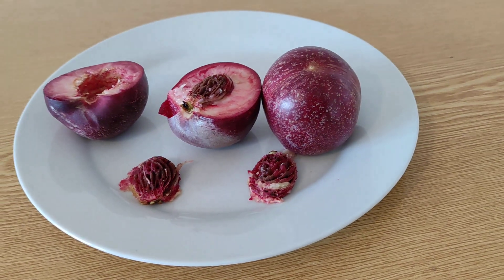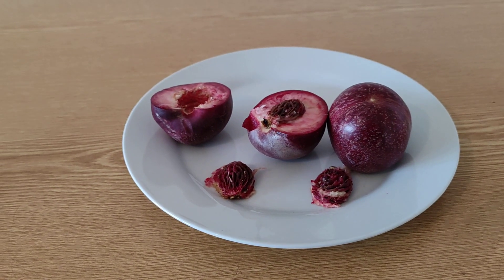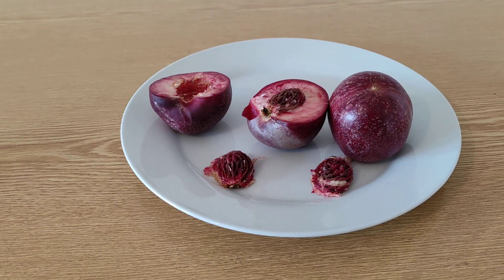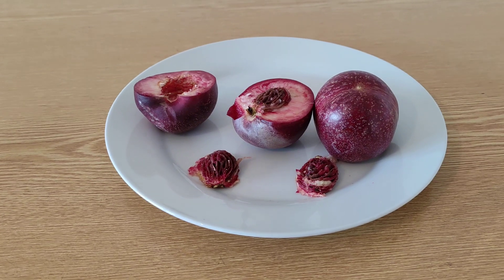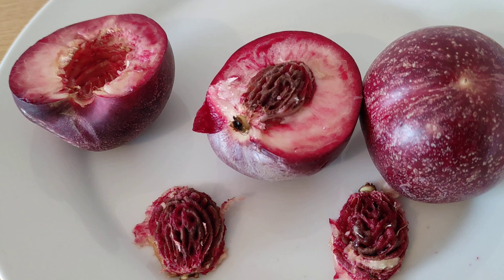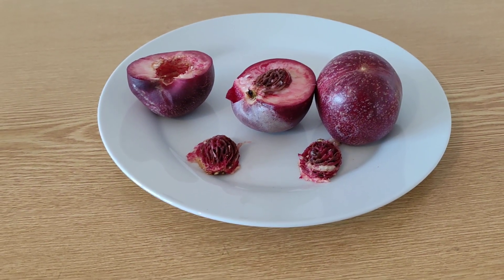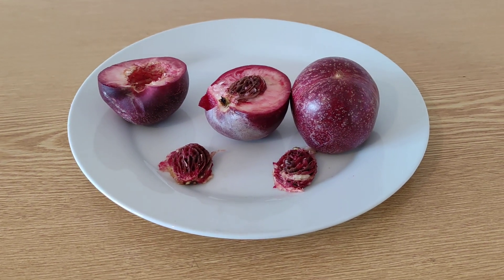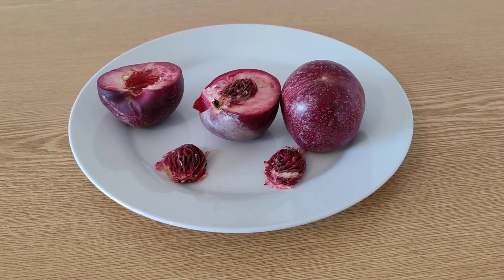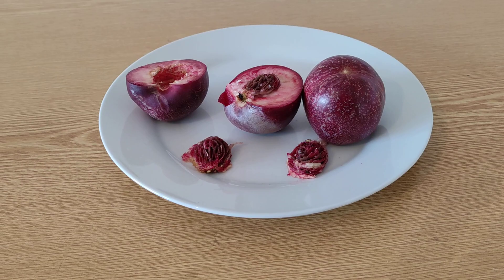Peaches are even more prone to those fungal diseases. So if you plant a peach in your vineyard, the fungus will go on the peach first. And you can find out that there is fungus in the vineyard if you are watching the peaches closely, because they'll get trouble before the grapevines get trouble. So they planted a small, small-fruited peach variety called the Lyonese vineyard peach in their vineyards. And of course, since they planted it and it had fruit, they ate the fruit.